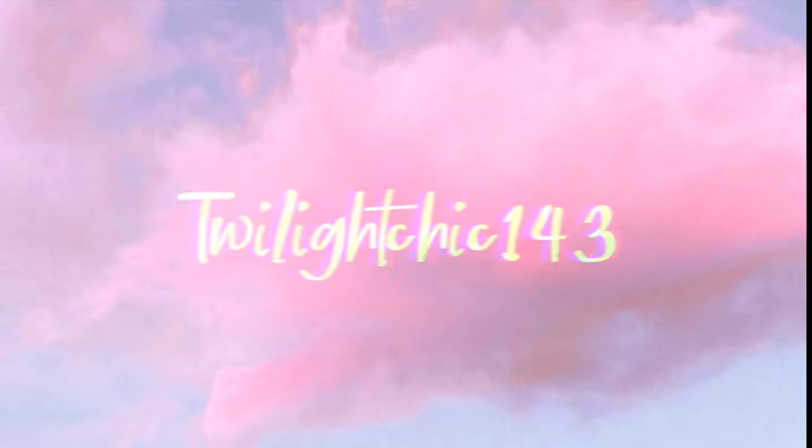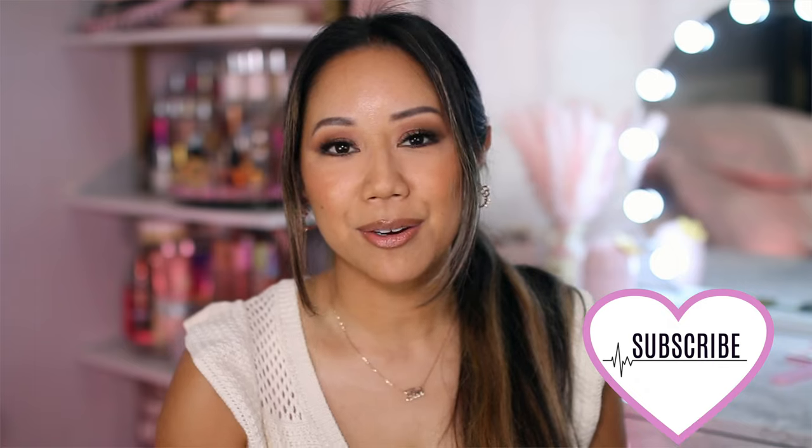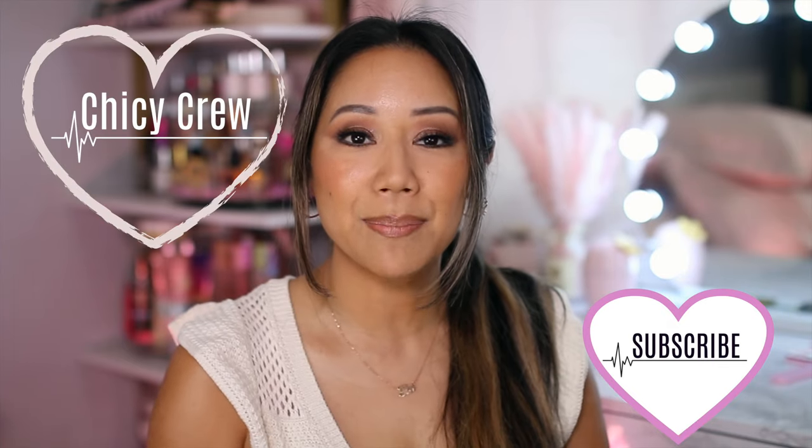Hey Chickies! We're going to be chatting all about top summer essentials. These are the tried and true holy grail status products or must-haves during the summertime season, but we also have some new additions. So if you're new here, I'm Christine — would really appreciate it if you would please subscribe to be part of the Chickie crew. Also don't forget to hit that bell to be notified of new videos, and if you enjoyed this type of video please give it a like.